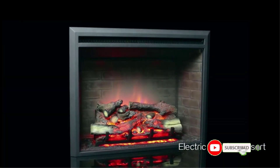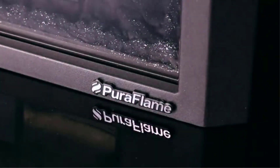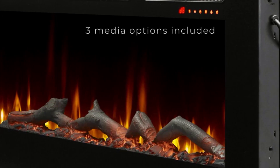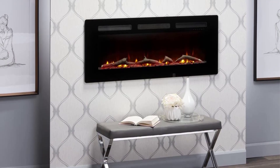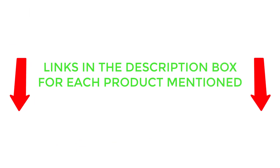There are many products available to choose from in the best electric fireplace category, each with different characteristics, benefits, and prices. To help you make an informed decision, I did dynamic research, read tons of customer reviews, and compiled a list of the best electric fireplaces from reputable brands. After much research, I found these products very helpful for people like you. If you want to know about the price and other information, be sure to check my description. So without any further delay, let's jump into the video.